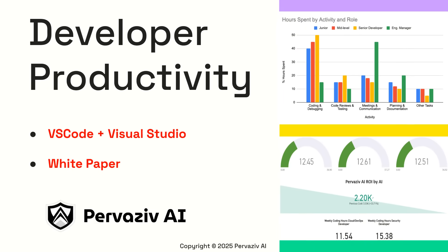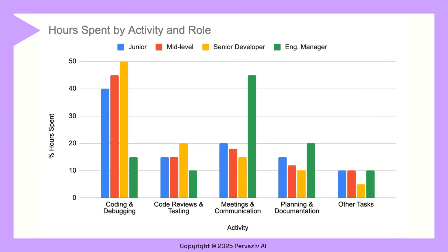We are breaking new ground at Pervasive AI with our foray into developer productivity tools. In this video and white paper, we will show you exactly how much enterprises can save and how much more productive teams can be using our tools. We have done a comprehensive analysis of tasks performed by employees at various experience levels, from junior developers to engineering managers. Our analysis provides crucial insights for budgeting and staffing in your organization.